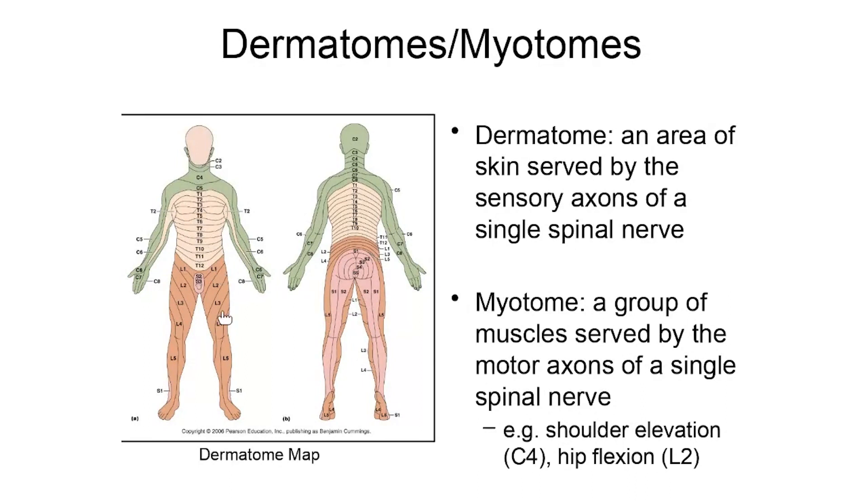Lumbar spinal nerves are responsible for dermatomes in the legs. You can see these areas color-coded reddish on the front side and a little bit on the back side — those are areas of skin getting sensation from lumbar spinal nerves. The pinkish-colored areas, including the backside and the genital area on the front, receive their innervation through sacral spinal nerves.